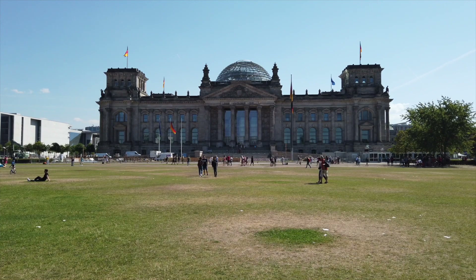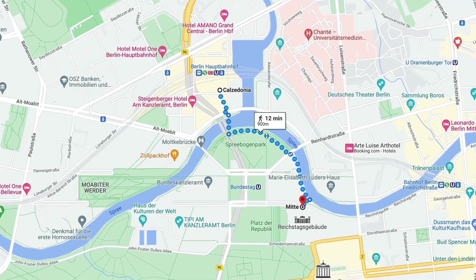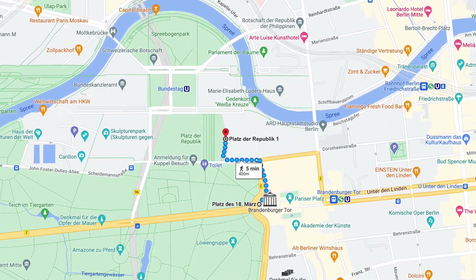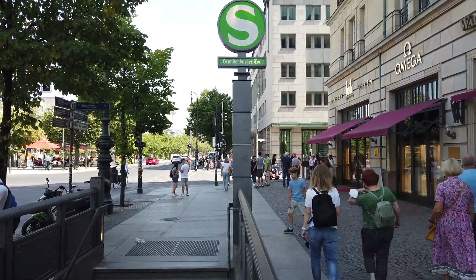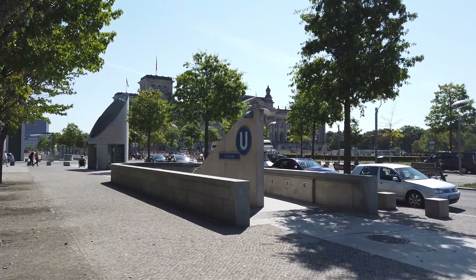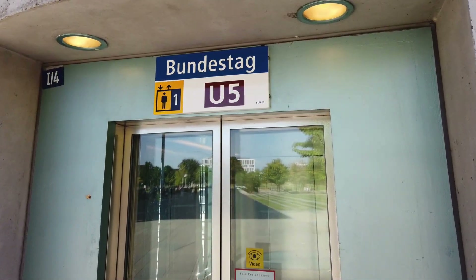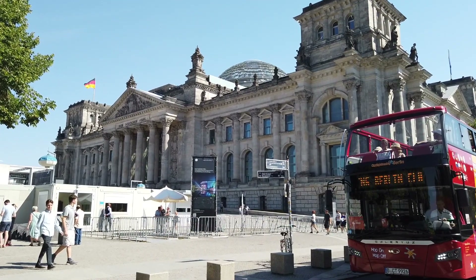First, let's talk about how to get here. The Reichstag is located in the heart of Berlin, an easy 10-minute walk from the Hauptbahnhof and approximately a 5-minute walk from the Brandenburg Gate. There are ample public bus and train options in the immediate area, including its own U-Bahn station called the Bundestag, which services the U-5 line. So getting here is not a problem, and all of the hop-on hop-off buses also stop here.